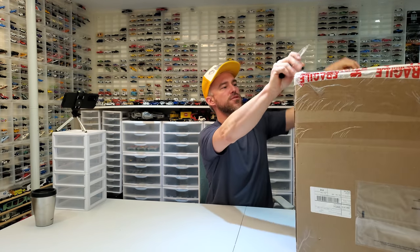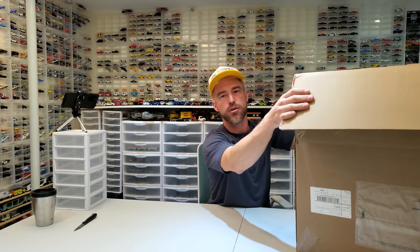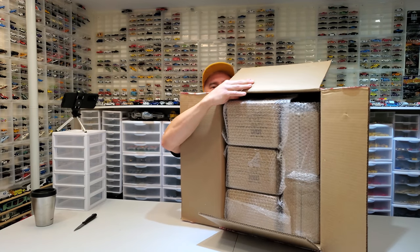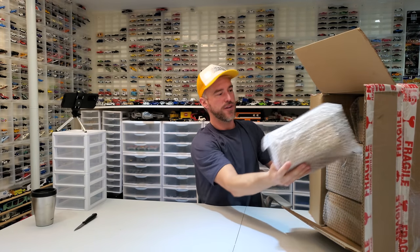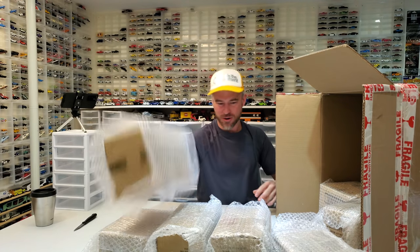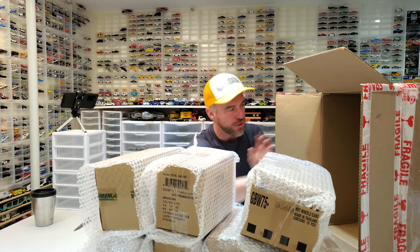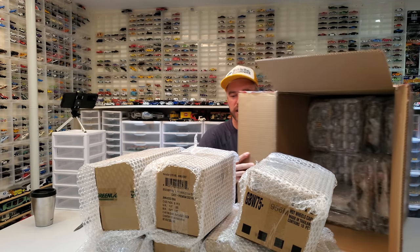There we go. We're going to kind of pre-set up our videos for the week as we go here — there's going to be more than one video's worth of cars. Check it out: a huge supply of boxes within boxes. Wow, that's a lot of diecast to buy at one time. We've got Green Light, Auto World — so much Auto World — and we've even got Hot Wheels Premium.